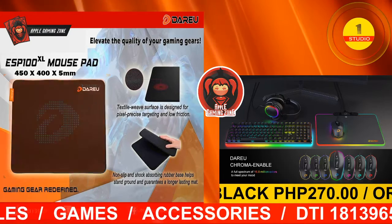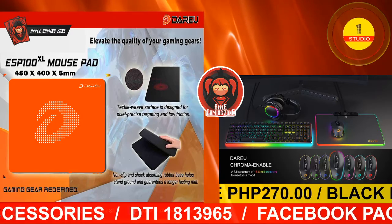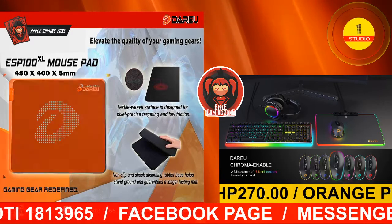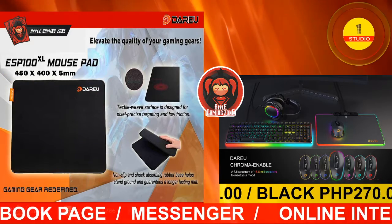The ESP100 mousepad comes in two colors: black and orange. This mousepad has a textile-weaved surface designed for pixel-precise targeting and low friction. The ESP100 mousepad is non-slip and has a shock-absorbing rubber base that helps stand ground and guarantees a longer-lasting mat.